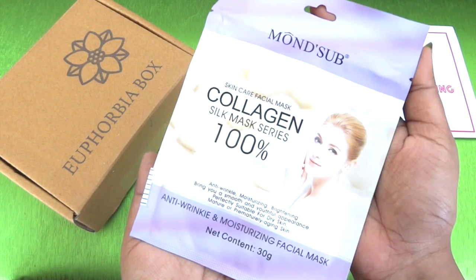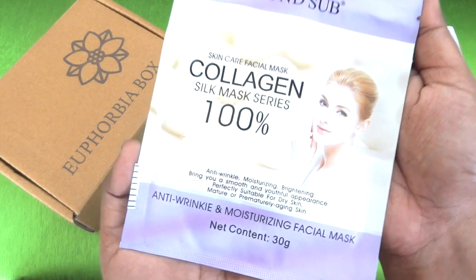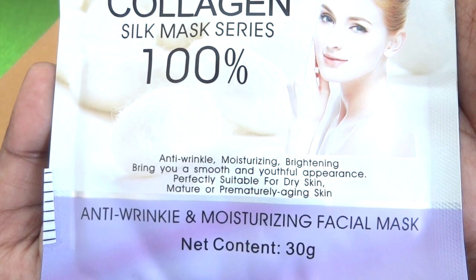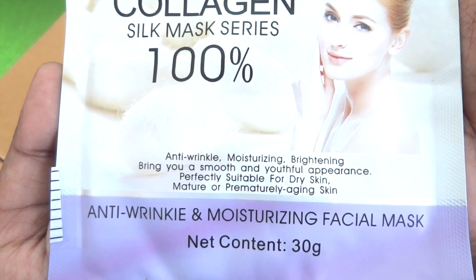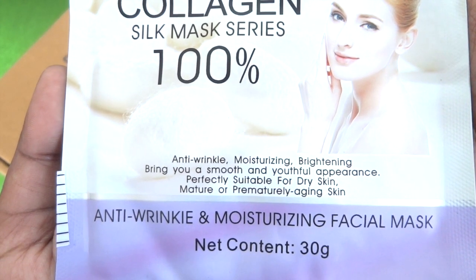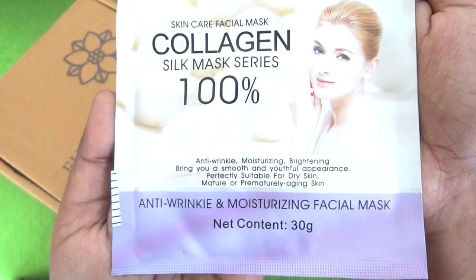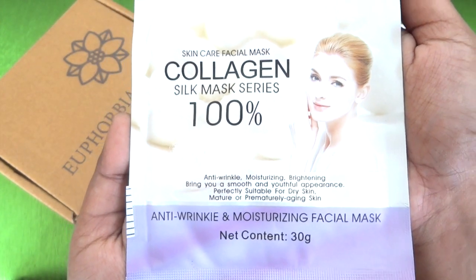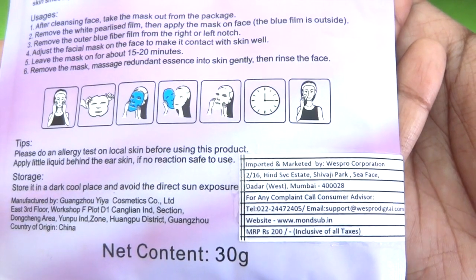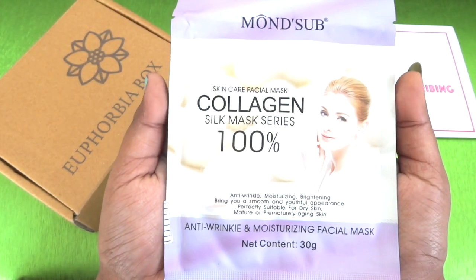The next product in skincare is a sheet mask from Monster. This is the Collagen Silk Mask Series. It says it is anti-wrinkle, moisturizing, brightening, and brings you a smooth and youthful appearance — perfectly suitable for dry skin, mature or prematurely aging skin. This is 30 grams and the cost of this is 200 rupees. I have already used this.